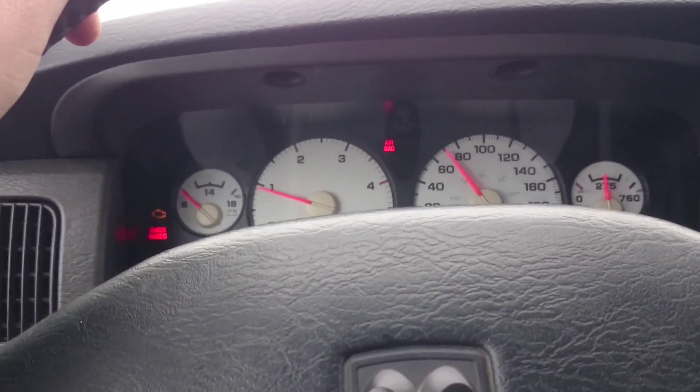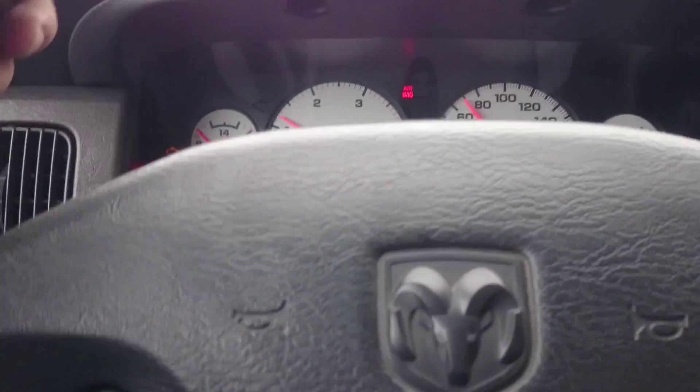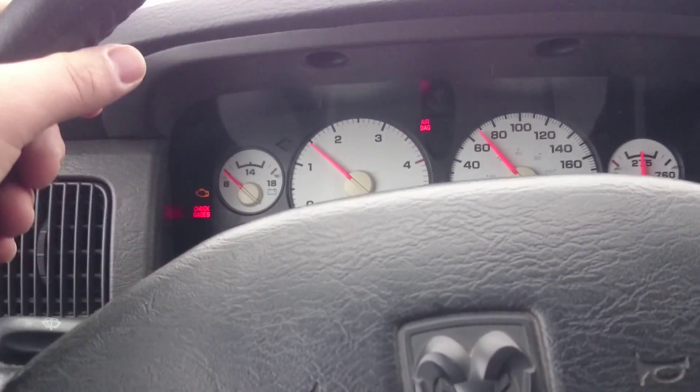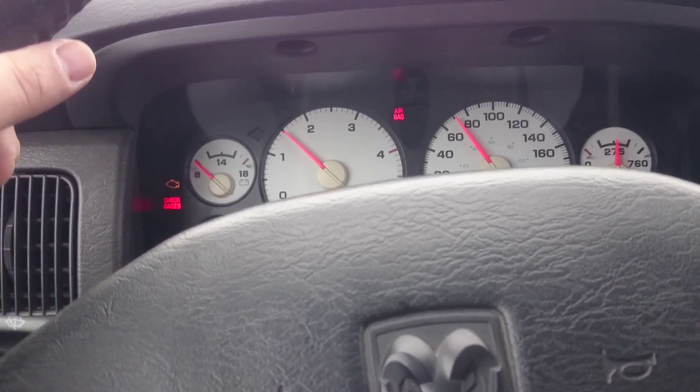I'm pretty sure if I was in a gas vehicle, I'd already be shut down on the side of the road. Because I'm fairly certain that one of my battery posts, if not both, on the driver's side battery, has become completely disconnected. I have zero ability to speed up this truck right now.